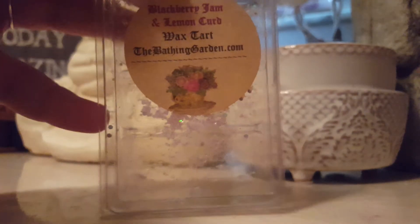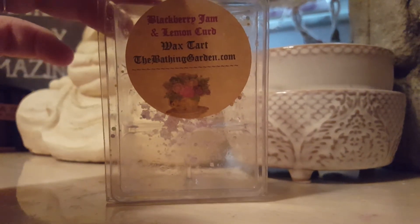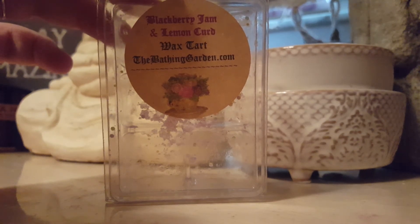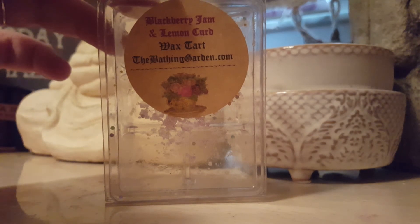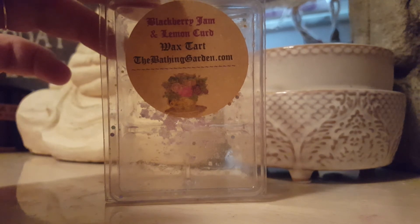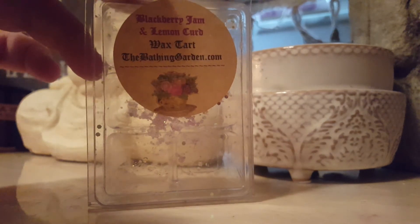The Bathing Garden Blackberry Jam and Lemon Curd — this scent was super, super wonderful. It's been sitting for almost a year. I have heard some of her wax sometimes requires a longer cure time, so I did that, and I'm glad I did because it got stronger with age. It was strong on the lemon, which I don't mind — I've been really into lemon scents lately. And then you would randomly get that tart, sweet blackberry scent. It was wonderful, and I'm kind of sad to see this one go.